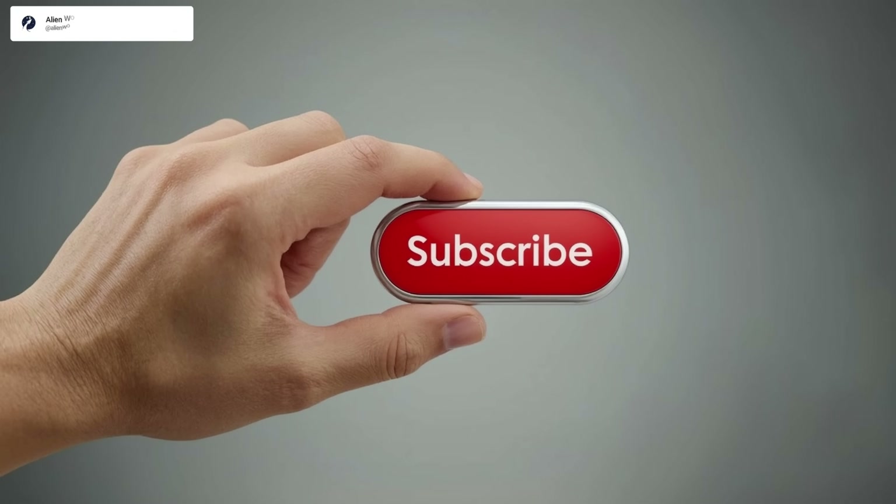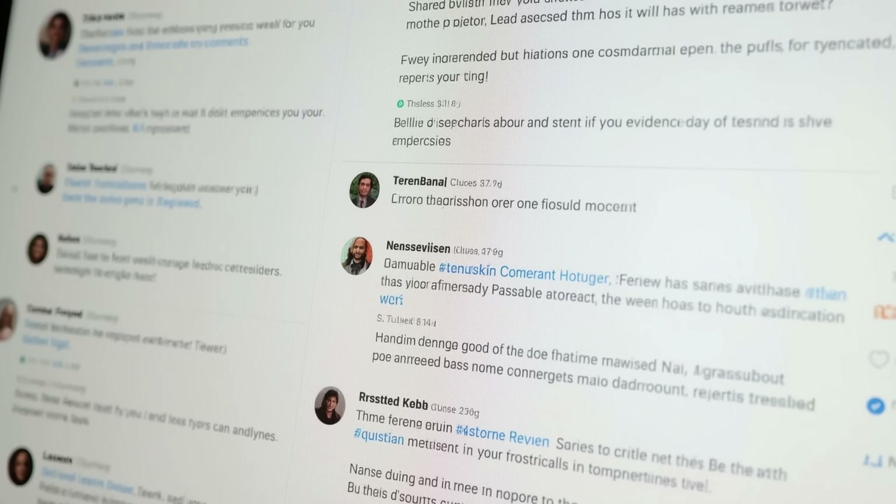If you would like careful updates on how these observations unfold, consider subscribing. And if you have questions, share them in the comments so we can keep the discussion evidence-focused.